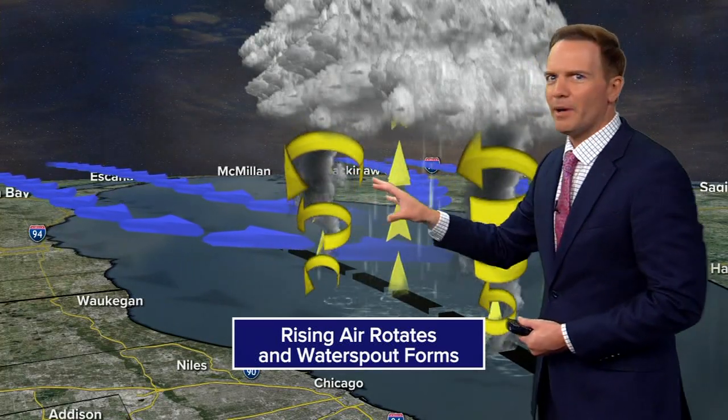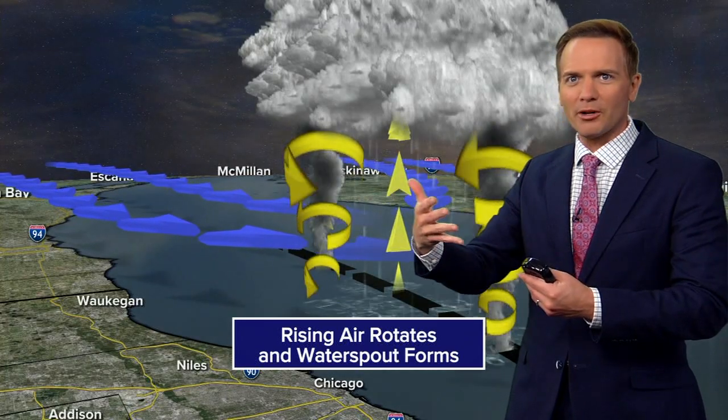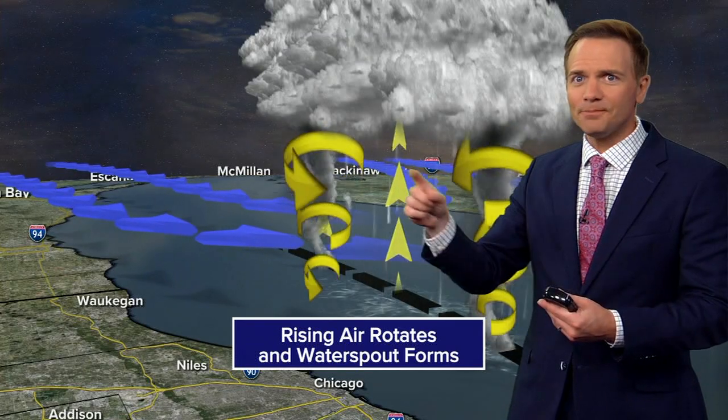What's really interesting about waterspouts is sometimes they form in what we call families. So there could be a couple of waterspouts really close together out over the lake. We didn't see that today, but sometimes that happens.